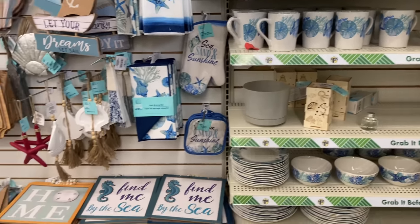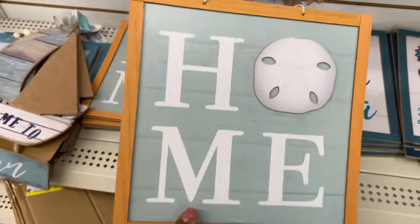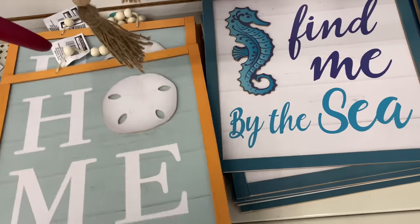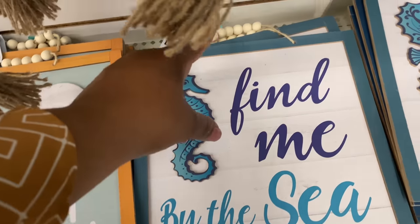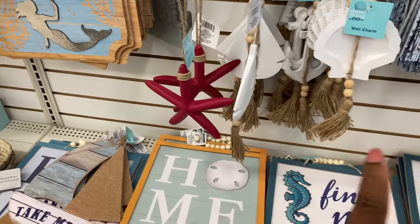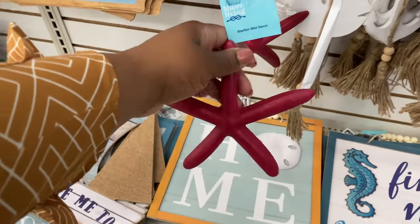They did not have these signs last week — really cute, with a little bead handle — such a cute touch. These are new: I don't recall these being here last week. Starfish wall decor!